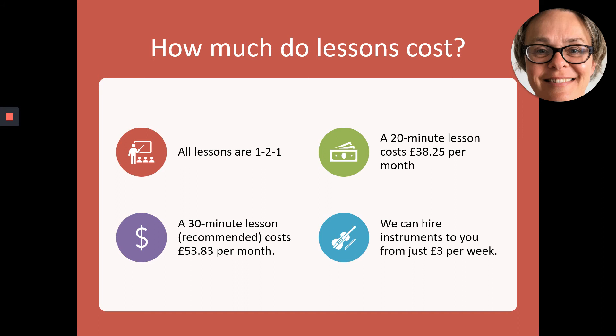We teach 34 weekly lessons throughout the school year. A 20-minute lesson is £38.25 per month. A 30-minute lesson, which we recommend, is £53.83 per month. We can't always guarantee to be able to provide you with a loaner instrument, but we'll try our best should you require one.